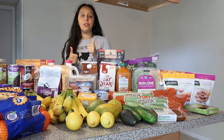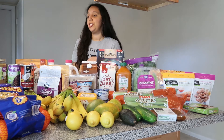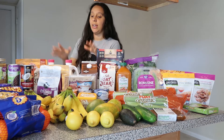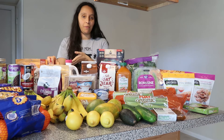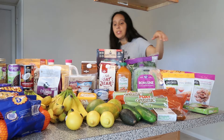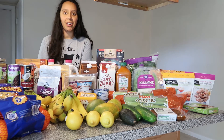Hey guys, welcome to part two of my vegan staples at Walmart series. In part one I shared vegan pantry staples and snacks, and in this part two I'll be sharing vegan milk, yogurt, and dairy alternatives, vegan frozen foods, vegan meat substitutes, and some produce. We were super impressed and surprised by Walmart's selection, so let's get started.